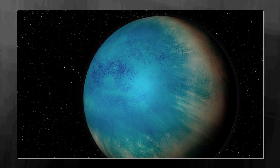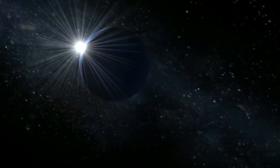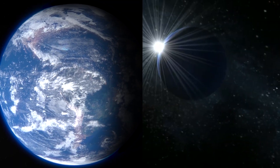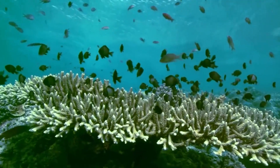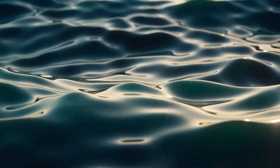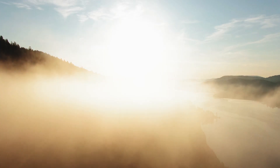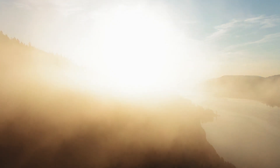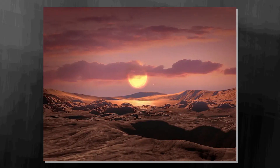GJ-1214b was discovered in December 2009, and according to NASA, it is the only super-Earth exoplanet whose mass and radius have been determined. Its diameter is about 2.7 times that of Earth, and its mass is roughly 7 times that of our planet. There is a great deal of water on the planet, and its surface is estimated to be around 230 degrees Celsius, which explains its thick, steamy atmosphere. GJ-1214b has unique properties that make it unlike anything seen in our solar system or any other planetary system currently known. With temperatures and pressures so high, exotic materials such as hot ice or superfluid water will form — substances entirely alien to our everyday experience.